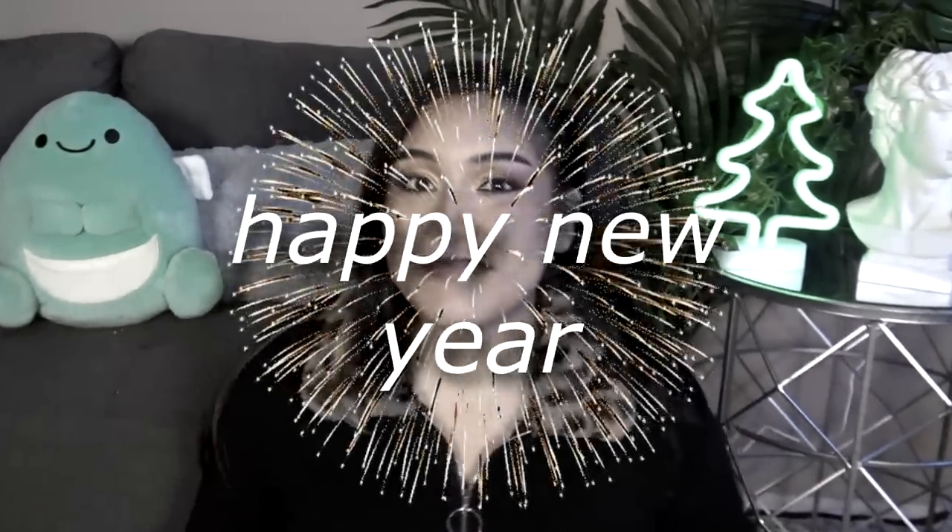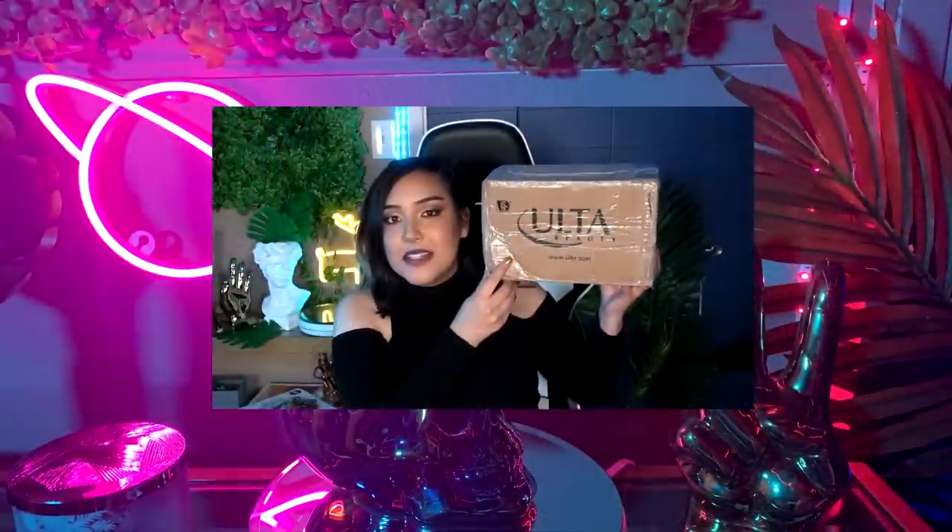Hey guys, Tere here. Welcome back and Happy New Year! So I just want to start off by saying this video was not supposed to happen — literally whatsoever. The dramatic and borderline unbelievable backstory is this week I was gonna do a video on an art supply mystery box from eBay.